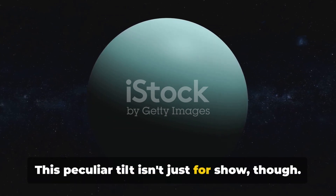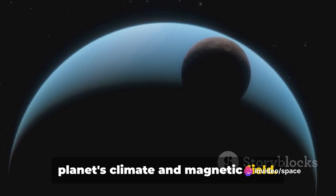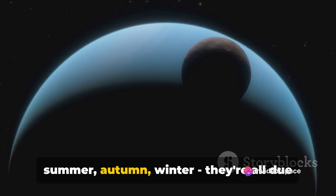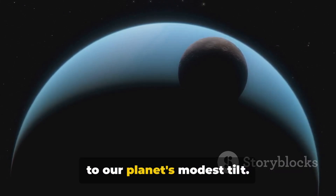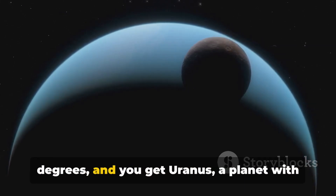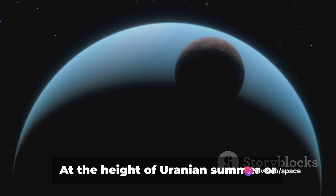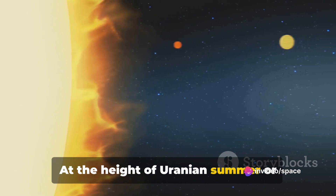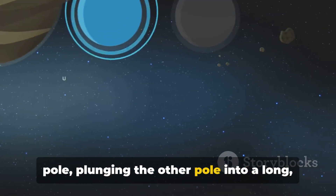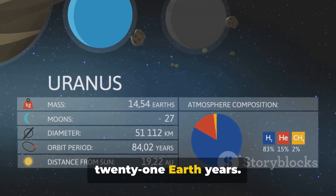This peculiar tilt isn't just for show, though. It has some profound effects on the planet's climate and magnetic field. Think of Earth's seasons — spring, summer, autumn, winter — they're all due to our planet's modest tilt. Now crank that tilt up to over 90 degrees, and you get Uranus: a planet with extreme seasons unlike anything we see on Earth. At the height of Uranian summer or winter, the sun shines directly over one pole, plunging the other pole into a long, dark, frigid winter that lasts for 21 Earth years.